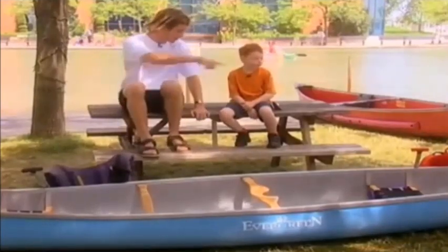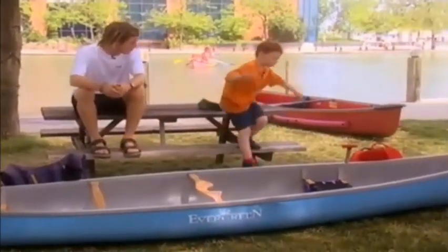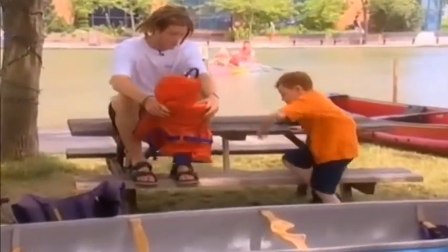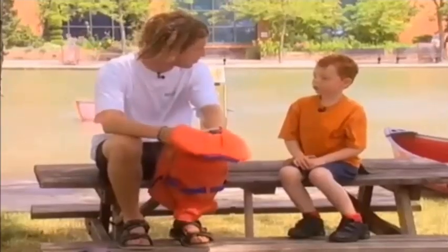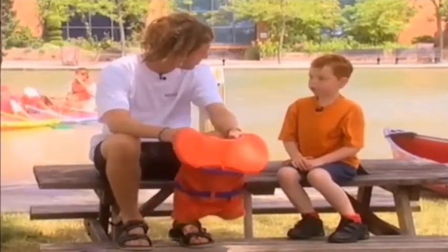We wear a life jacket. Well, actually that's not a life jacket — it's called a PFD, a personal flotation device. It's going to keep you floating. It's really good to have because if you fall out of the boat, this is going to make sure that you can stay up above the water without having to know how to swim.